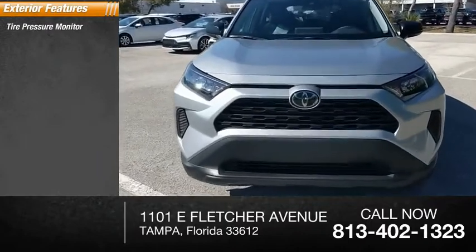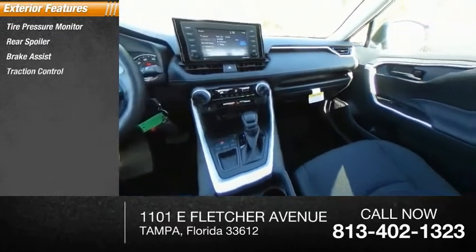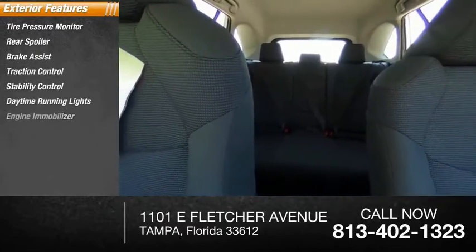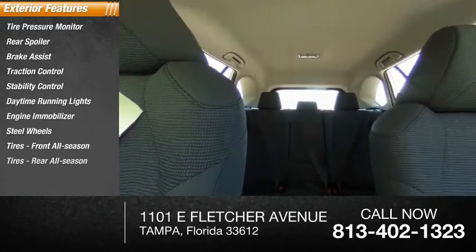Tire pressure monitor, rear spoiler, brake assist, traction control, stability control, daytime running lights, engine immobilizer, steel wheels, front all-season tires, rear all-season tires.